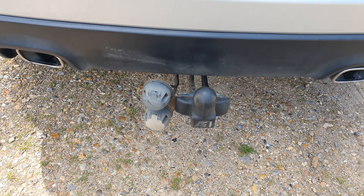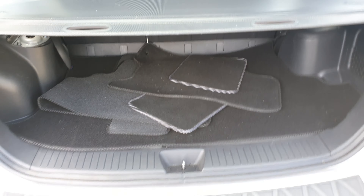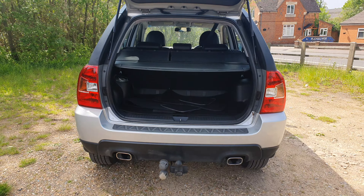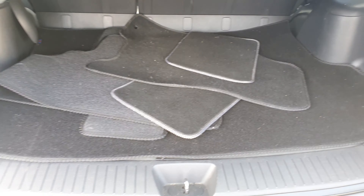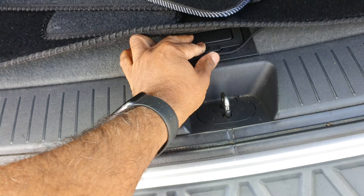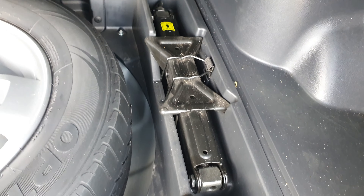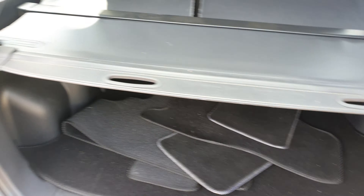It also has a tow bar attached. You can see the rear boot — there is a lot of space inside. It has car mats and the spare wheel underneath, which looks like it's never been used. There is a wheel locking nut as well, and the parcel shelf is also present.